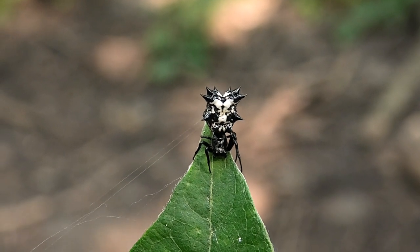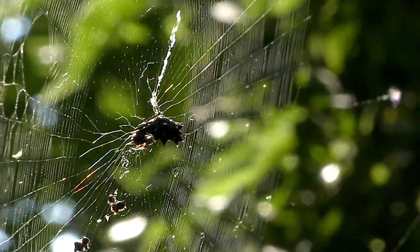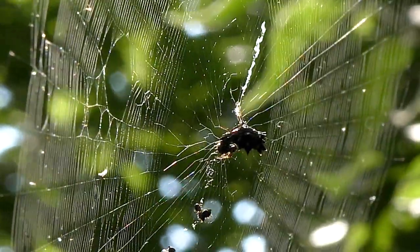It lives in a web often strung at eye level across woodland trails. That's an annoyance to hikers, but the spiders are completely harmless to humans.